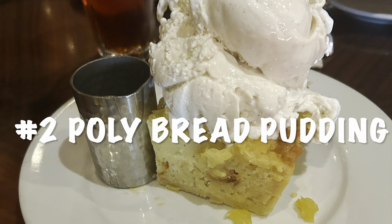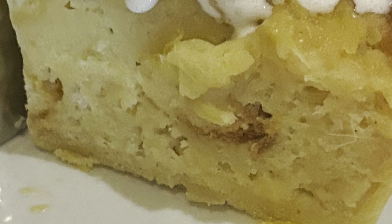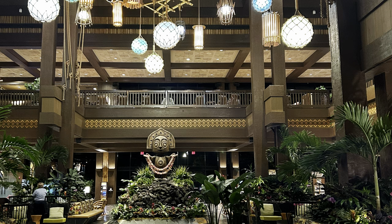Number 2: Bread Pudding, back at the Polynesian Village Resort. At the Ohana restaurant you can get this as a dessert, but you can also get it at the lounge outside. Just ask a server — they don't always have it available, but you might just get lucky. And it is definitely tops.